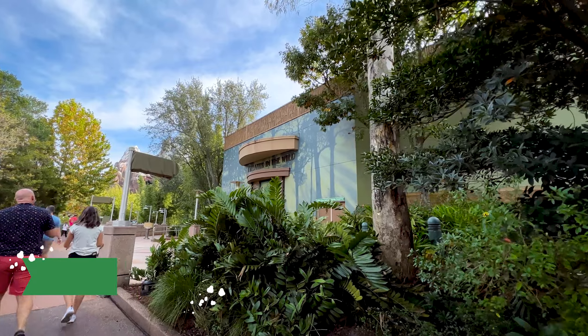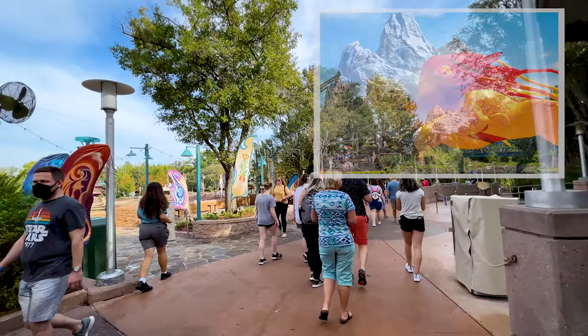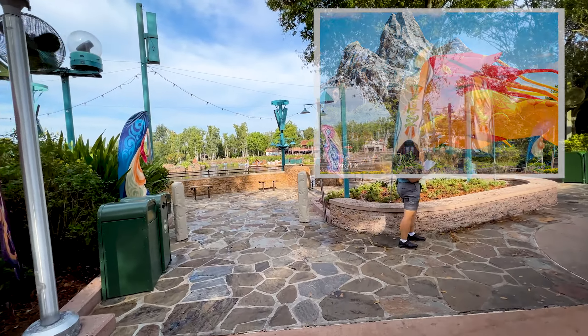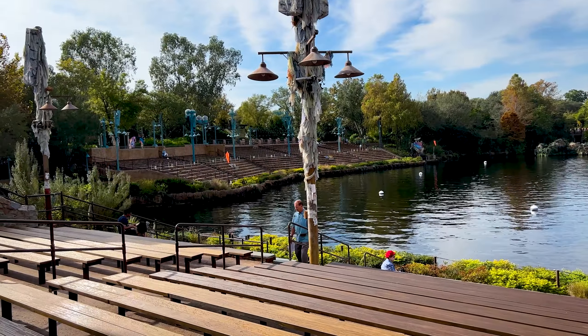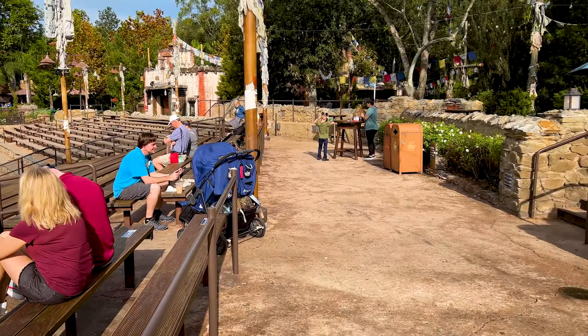Right across from the Theater in the Wild, which is where they used to do the Nemo show, you can come over here and watch Kite Tails. I actually did a whole video of this, so I'm going to put a clip link at the top. Over there is the seating area for Kite Tails, and if you come across to the other side of the theater it's more like a resting zone. It's actually not a bad spot for photos because the boats come out through one area, go around Animal Kingdom, and come back in through the same area.